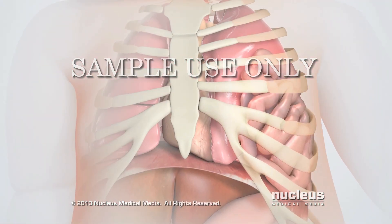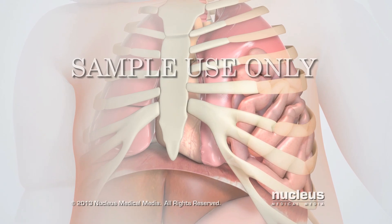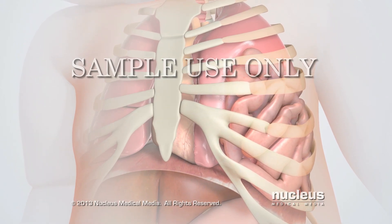As a result, the lungs do not develop fully, causing the baby to have significant trouble breathing right after birth.